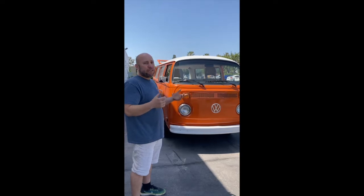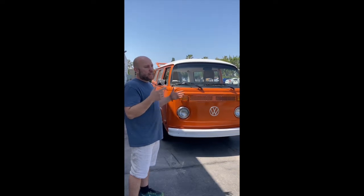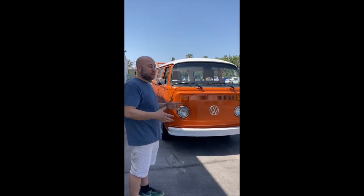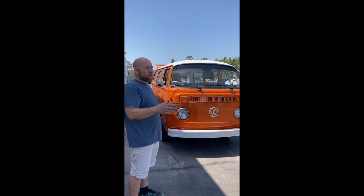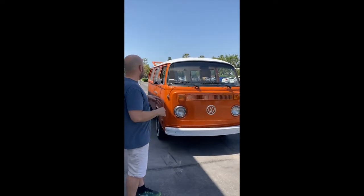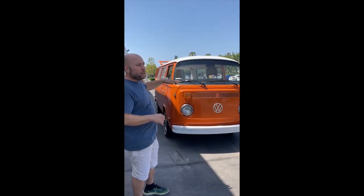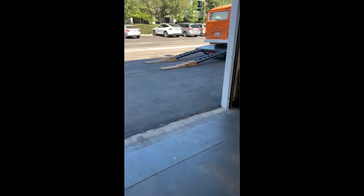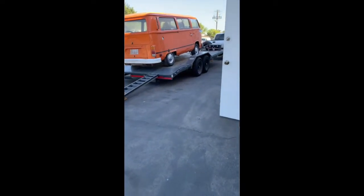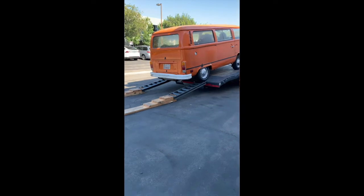I also like to ask for a FaceTime video so I can actually see the bus, so we did that the following morning. I was really excited when I found this one because I'm in Southern California and New Mexico isn't that far — I think it was like $1,000 or less to have it transported here. The price he had for it was pretty good. So the next morning I called him on FaceTime and he did a nice walk-around of the bus. It didn't look like this, of course — it was orange with some stripes, and it had a little bit of rust.